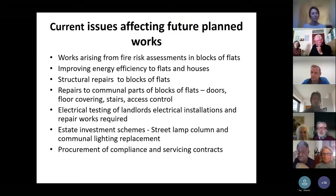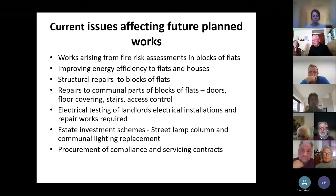We do fire risk assessments of all of our blocks, generally on a three-year cycle — some blocks get a fire risk assessment every year. Following the Grenfell Tower fire, there's been lots of focus on fire safety, particularly in blocks of flats, so we've been reviewing our fire risk assessments and have a programme of work around that. Improving energy efficiency to council property is also high on the council's agenda, and we are developing programmes of work to improve energy efficiency to flats and houses.